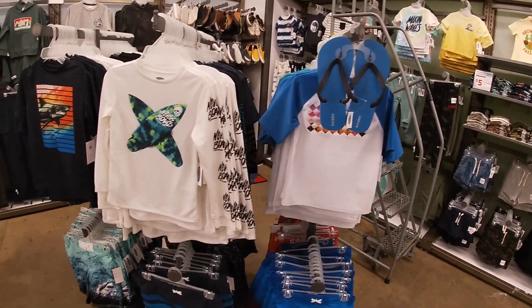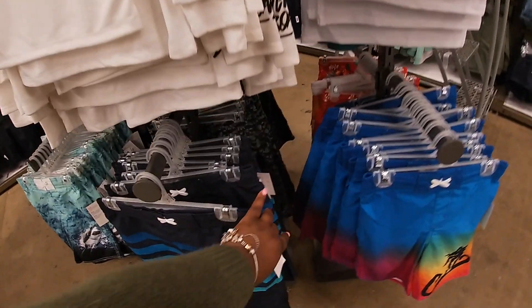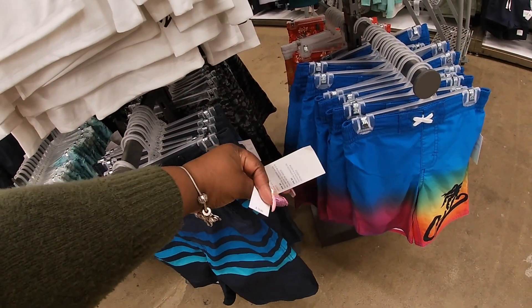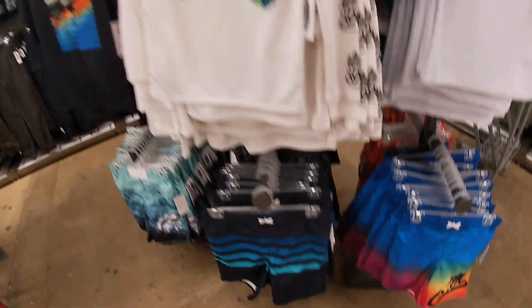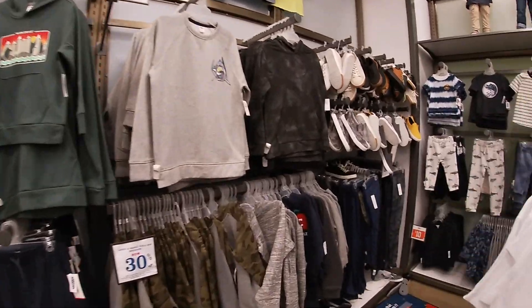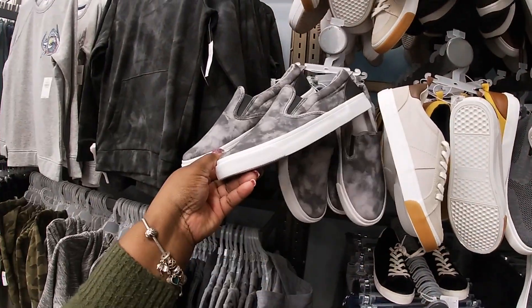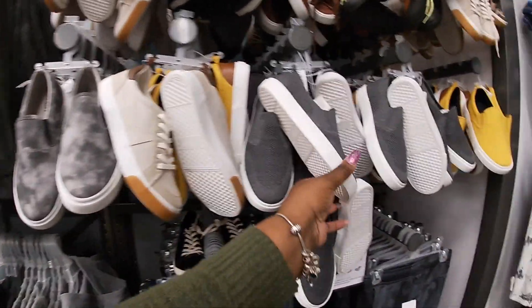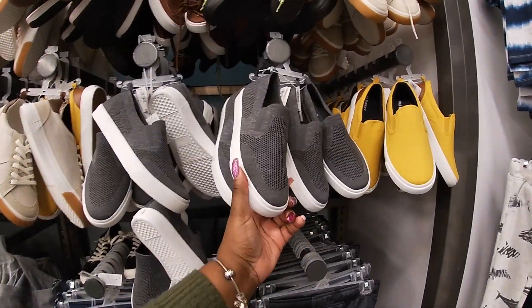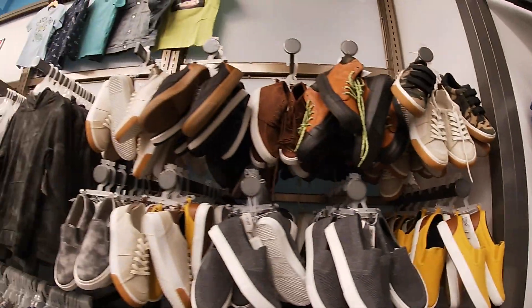Some tops with the bathing suit bottoms — the bathing suit bottoms are $20. Little canvas sneakers back here are $22 — and they're breathable too, pretty cute.